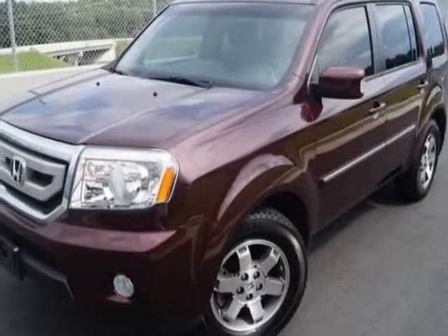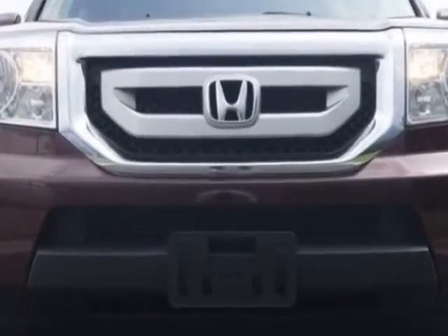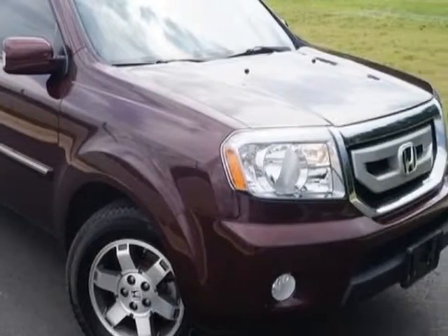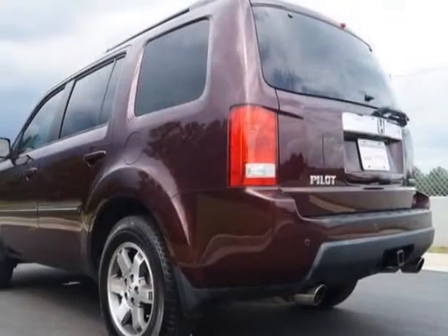Check out this 2010 Honda Pilot. This Pilot has just under 106,000 miles. For your protection, a warranty is available for this vehicle. This vehicle gets an estimated 17 miles per gallon in the city and an estimated 23 on the highway.